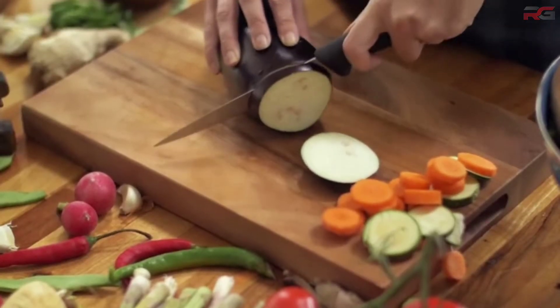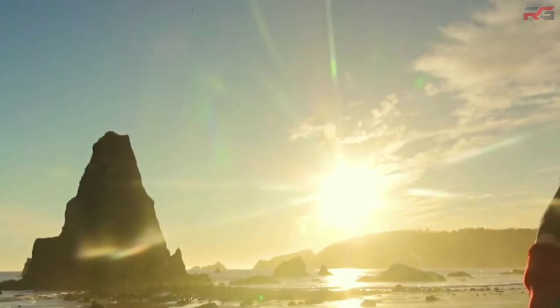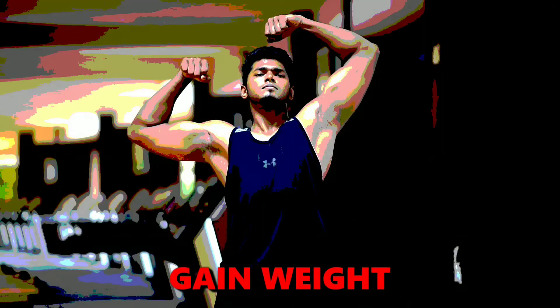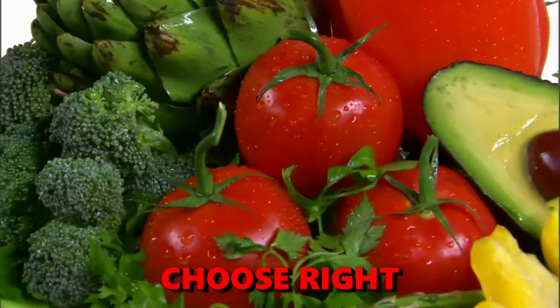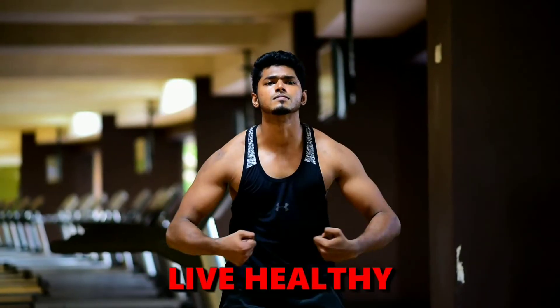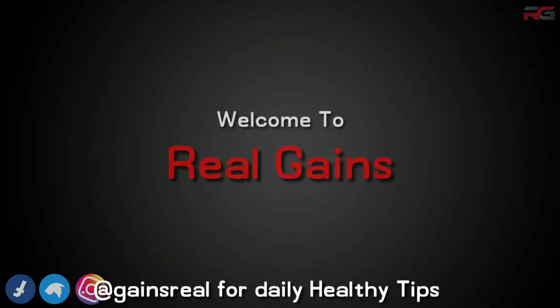I have also included some recipes so that you can choose your preferred one based on your convenience for working out in the morning or evening. Welcome to Real Games.